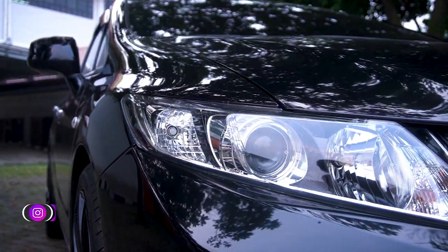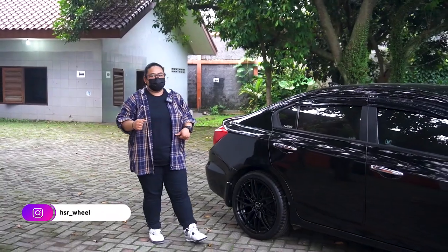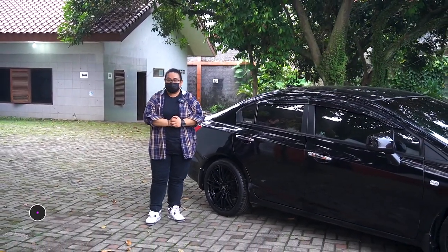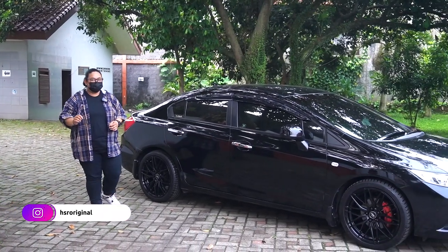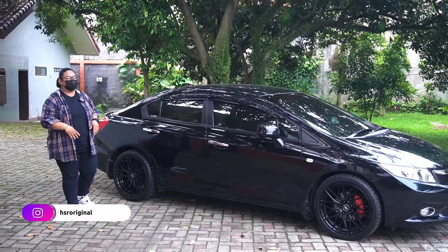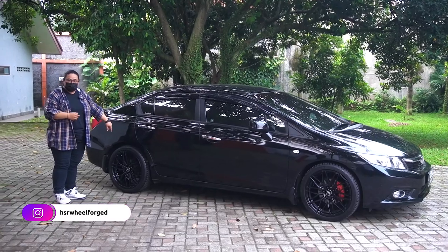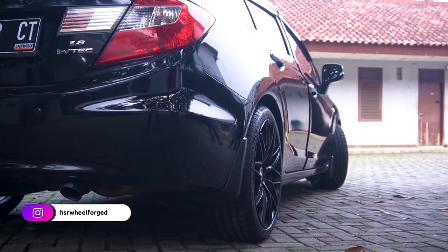Jadi daripada dijual, mending dibagusin lagi aja. Kita cakepin lagi mobilnya, kita ganti velgnya, kita ganti juga knalpotnya. Dan yang jelas minta izin istrinya juga, karena gak boleh yang macem-macem. Ini aja minta izinnya susah banget kata dia. Jadi ini dana untuk yang harusnya mudik dipake untuk ganti velg. Tapi overall emang keren banget sih.